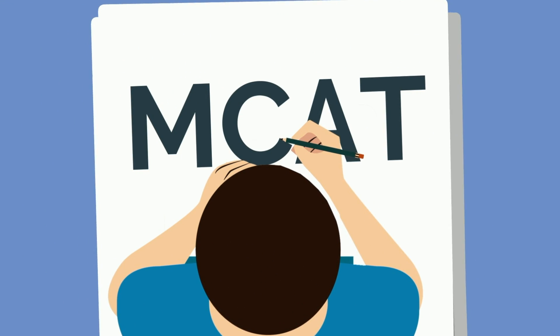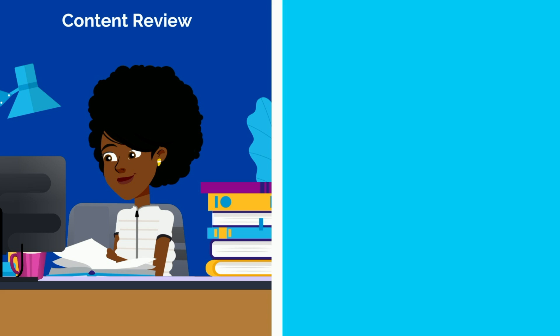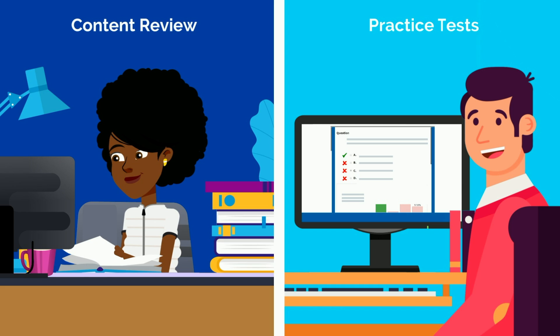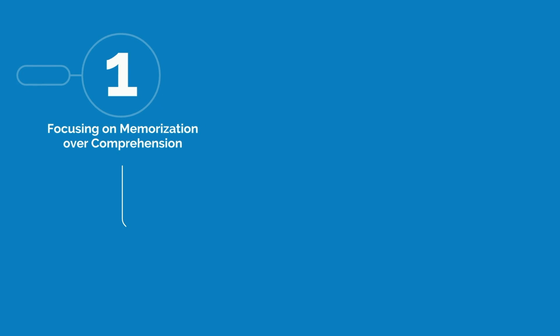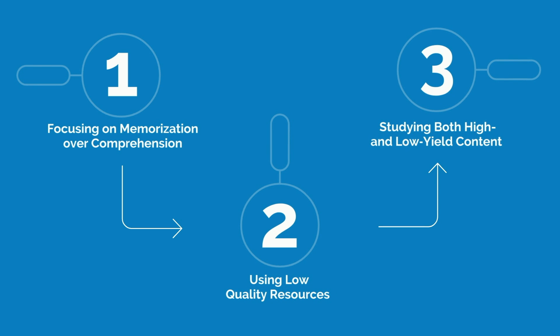If you're like the majority of students studying for the MCAT, you're likely focusing on content review during the first half of your study period, and then practice tests in the second half. If this approximates your MCAT study approach, you're leaving several points on the table by not approaching your MCAT studying more strategically. These are the problems in your study approach that are holding you back, and how to overcome each.